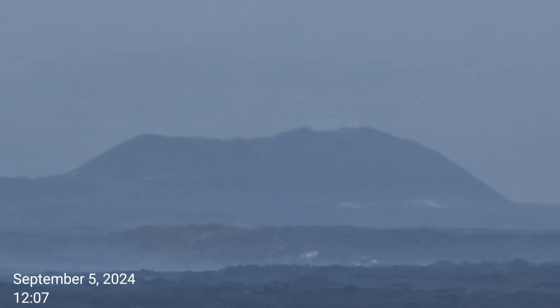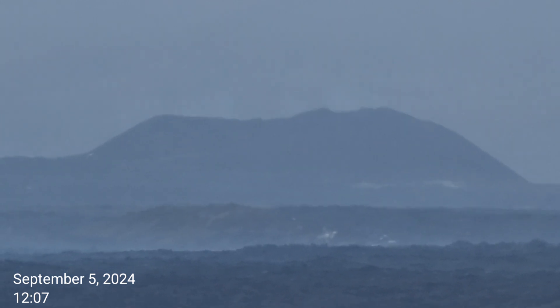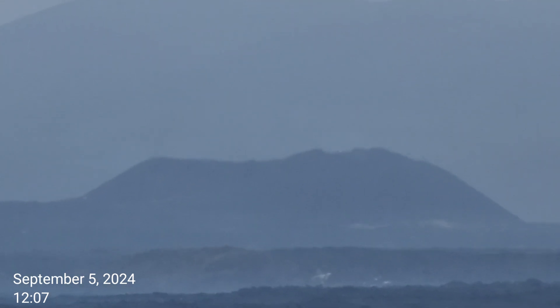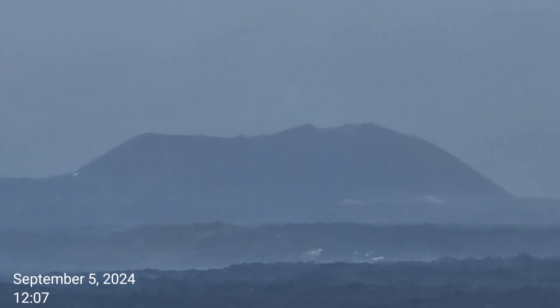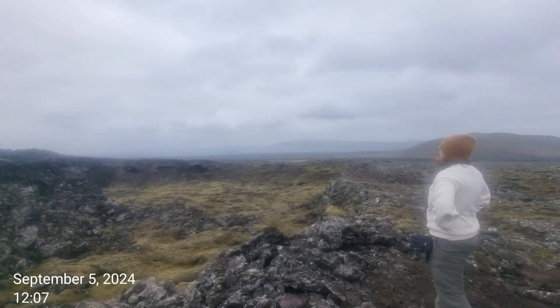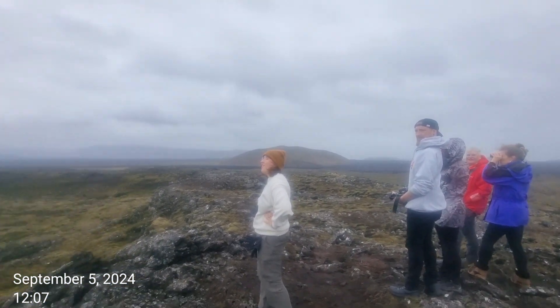Yeah, you see? I think I saw something. Maybe it's gone. You really need a drone. I have a drone but the winds are very strong. Yeah, you see the lava?